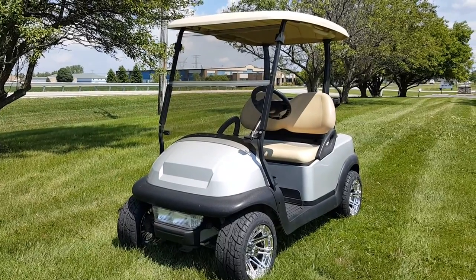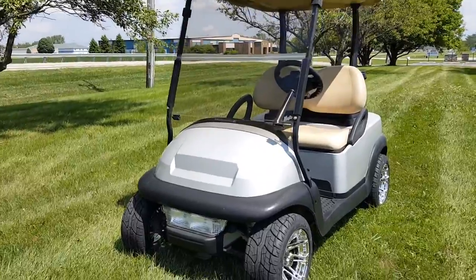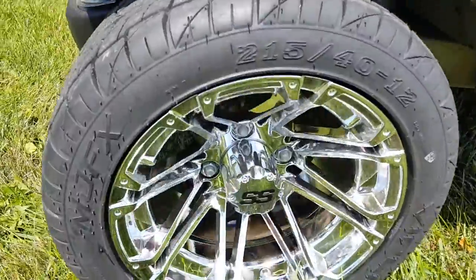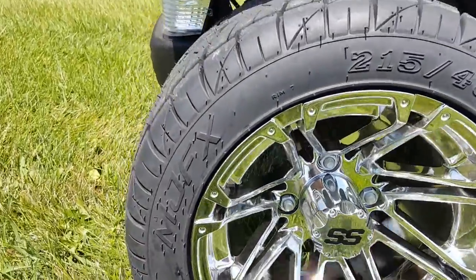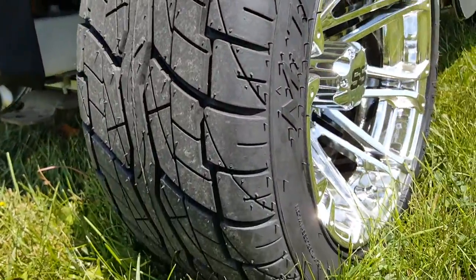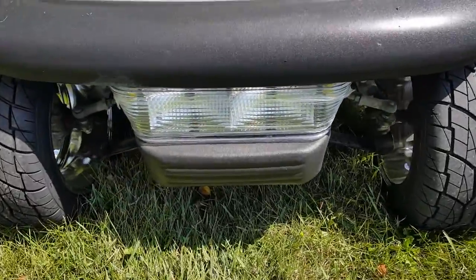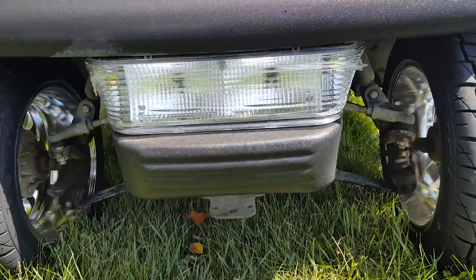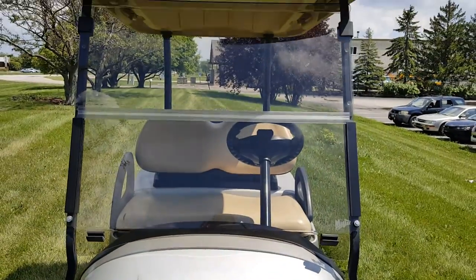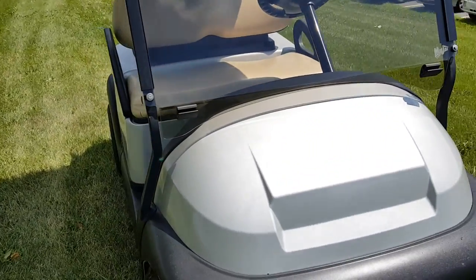Introducing the silver 48-volt Marauder Club Car Precedent golf cart for sale from safeforwholesale.com. It features custom SS rims with brand new tires, excellent tread on them, and comes with the basic light package. We can also add the street legal light package to any Club Car Precedent or EZ-GO that you purchase from safeforwholesale.com.